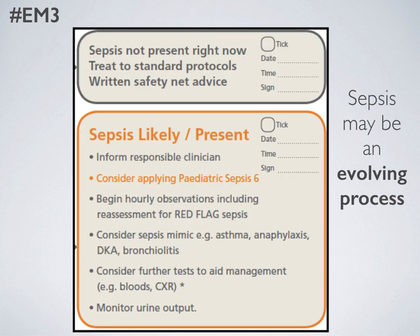Occasionally you may see a child who doesn't trigger for red flag sepsis. They may not have any of the first three indicators — temperature, raised POPs or PEWS, or a prolonged cap refill — which means they probably don't have sepsis right now, but this can be an evolving situation, so you need to safety net those families if you're going to send them home. Equally, they may have markers for sepsis but not any red flag indicators, in which case you still need to keep a very close eye and consider going through the entire Paediatric Sepsis 6 — but these children are less time-critical.